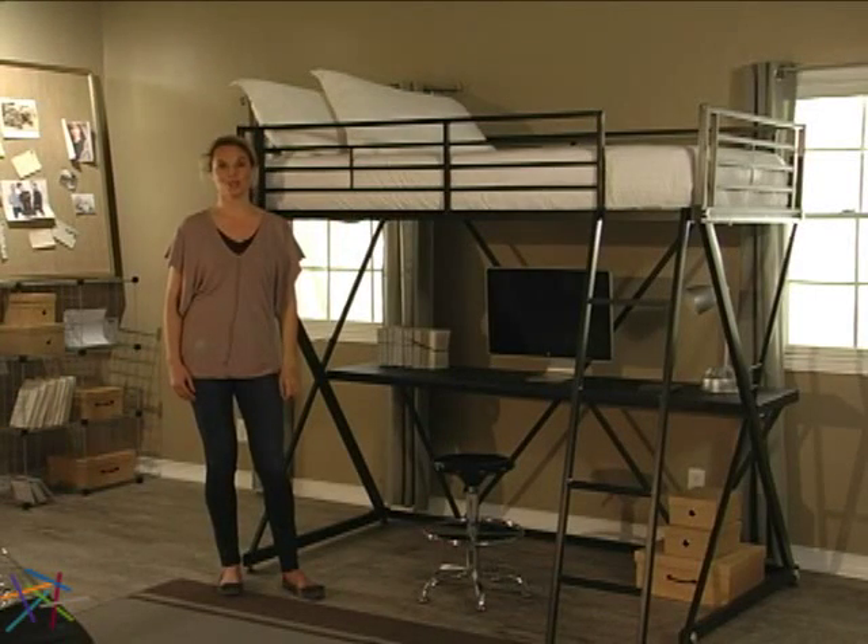Thanks for taking the time to learn more about the Duro Z Bunk Bed Loft with Desk.